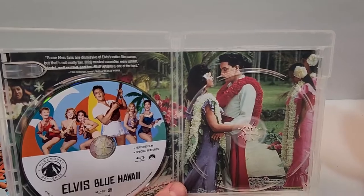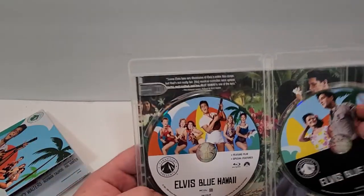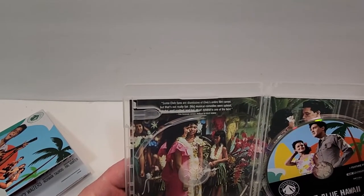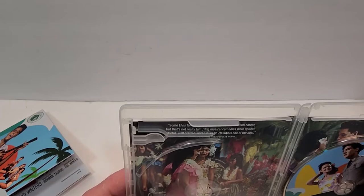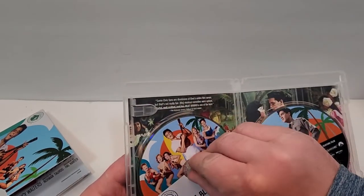I don't remember seeing a Paramount Presents like this. Usually they have a bunch of pictures of behind-the-scenes stuff on the inside, but this one just appears to have one picture. Some Elvis fans are dismissive of his entire film career, but that's not really fair. His musical comedies were upbeat, colorful, well-crafted, and fun. Blue Hawaii is one of the best.